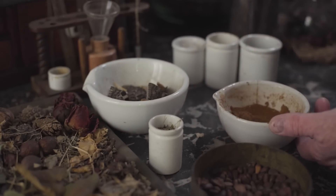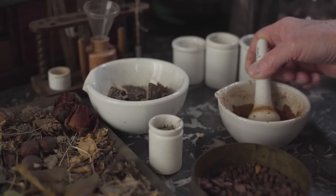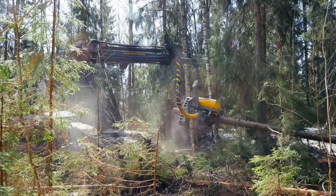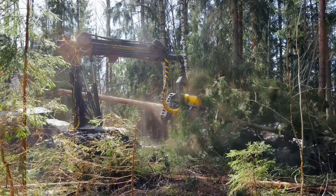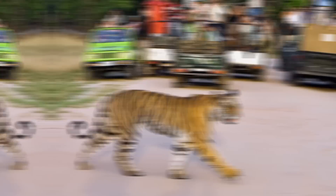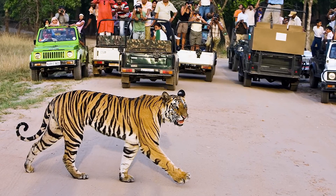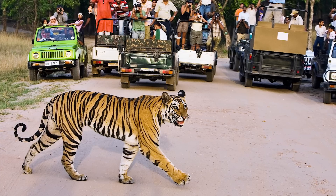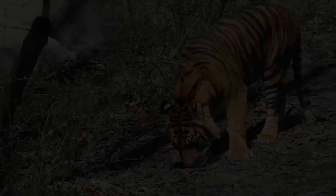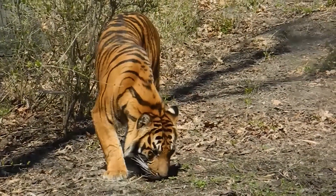In addition to the threat of poaching, tiger habitat is being converted into agriculture or human settlements and commercially logged. Tiger attacks on humans and livestock also bring the cat into conflict with people, who kill them in retaliation.